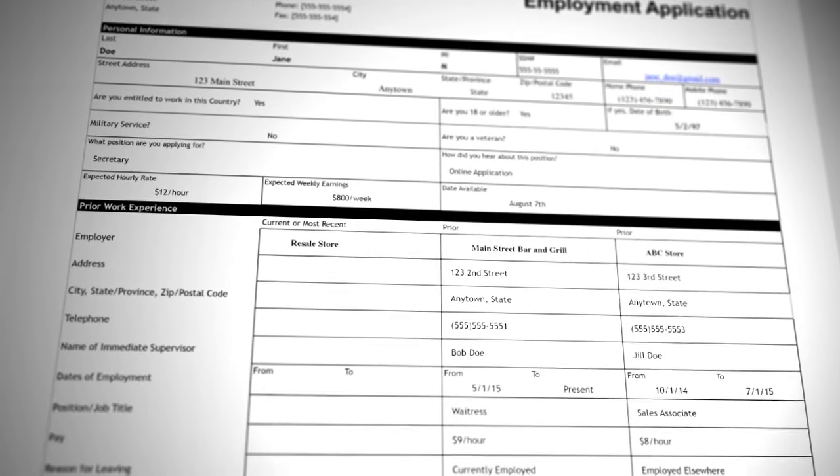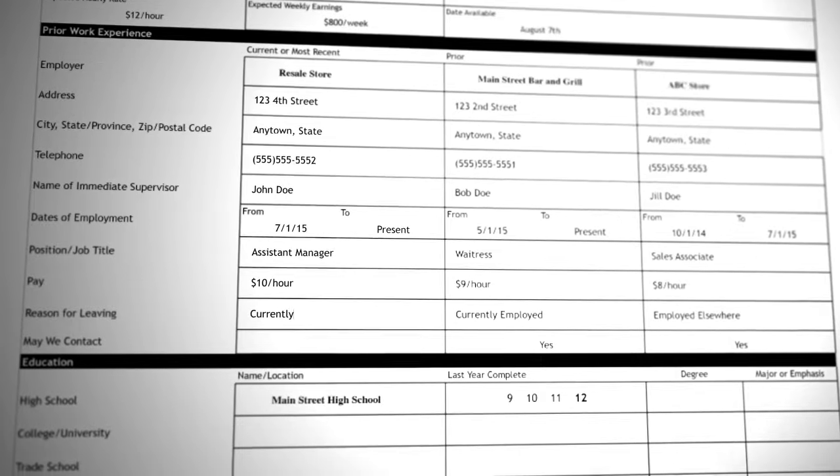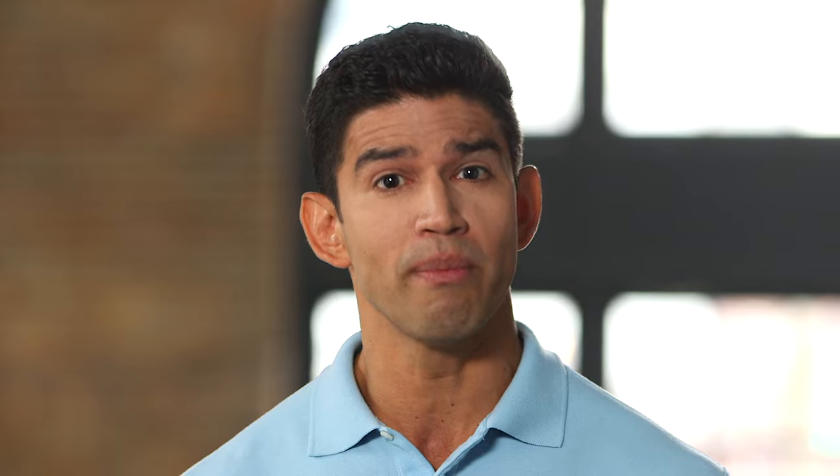Just a few more tips about completing a job application. Complete all requested information — don't leave anything blank. If you don't know the details, bring the application home and return it when it's completed. If it's a printed application, write clearly and neatly using black or blue ink. Check for spelling and grammatical errors and proofread your application before turning it in. Don't forget to sign it if required. Review sample resumes and job applications — print one or two out, review and complete them, so you know you have all the information ready to represent yourself the best you can. Practice makes perfect, and if anything can be perfect, it's your resume.